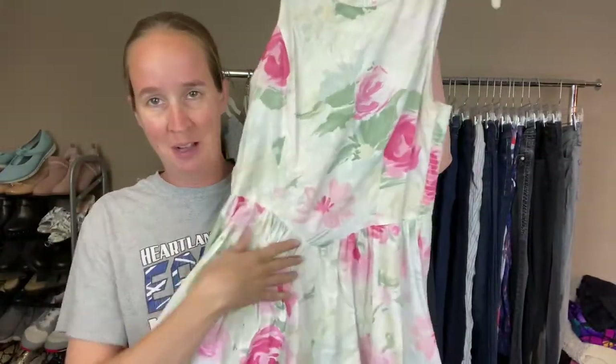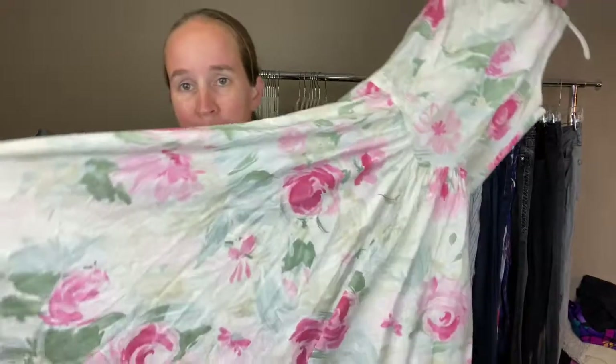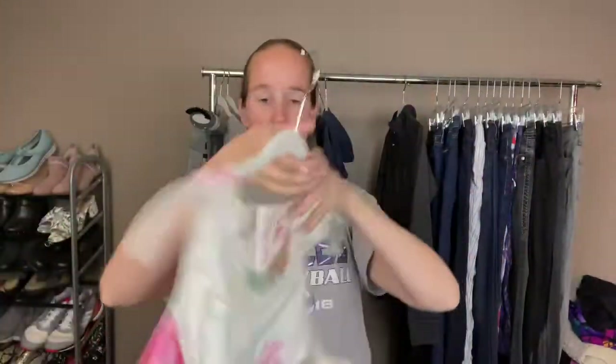This one wasn't actually from Plato's, but I'll show it anyway. It's a vintage dress I picked up somewhere else. I really love the waistline — it's kind of a midi length floral dress, sleeveless, and it's a size nine. I just thought it was really cute.